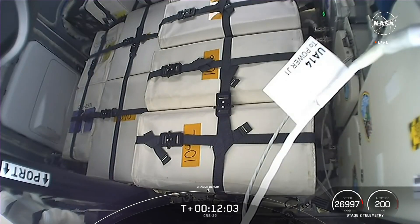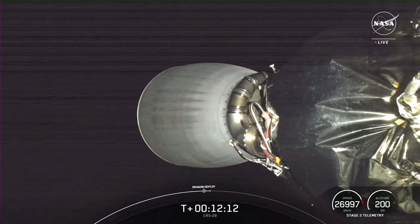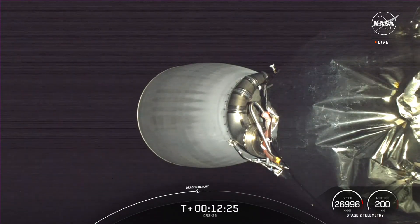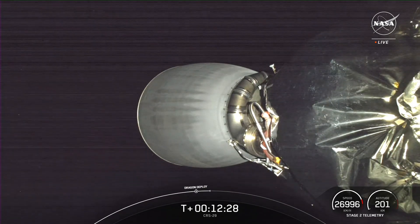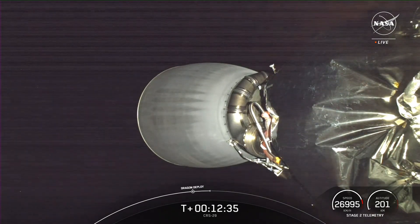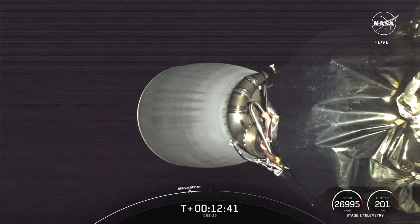The Dragon spacecraft has separated from the Falcon 9 second stage — you can see it there on your screen. For those just joining: you're watching the 29th commercial resupply mission to the International Space Station, SpaceX's 81st mission this year and sixth and final Dragon flight to station for 2023. We lifted off about 12 and a half minutes ago from NASA's Kennedy Space Center Launch Complex 39A in Florida. Coming up in just a few moments is the nose cone opening for the Dragon capsule.